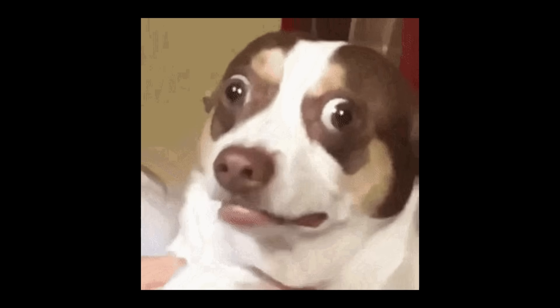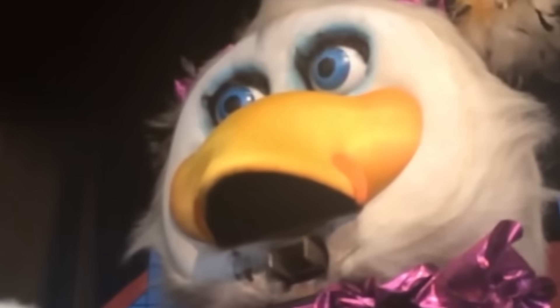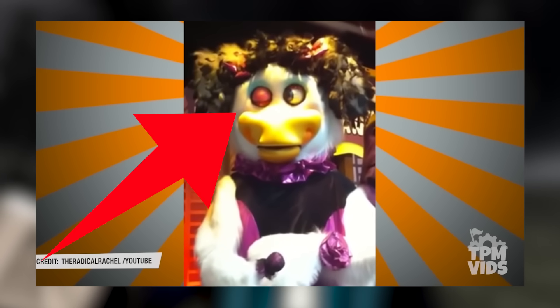I don't blame Chuck E. Cheese for shutting these things down. There are even videos of these animatronics actually malfunctioning and it's pretty creepy how some of these look. Like this one lost its lower mouth and the show just continued on. Chuck E. is looking sus over there. This one also has the eyes malfunctioning — pretty creepy.